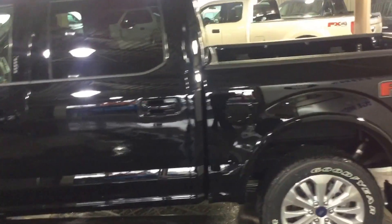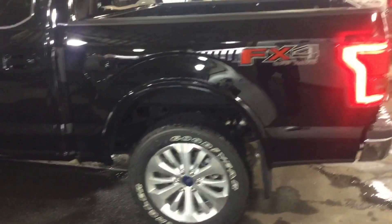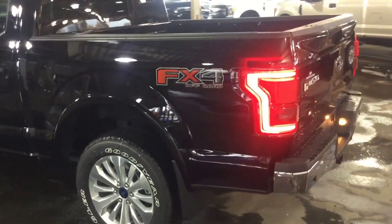Coming down the driver's side of the truck, you have 20-inch machined aluminum wheels with Goodyear Wrangler mud and snow tires. This Lariat model also has the FX4 off-road package.